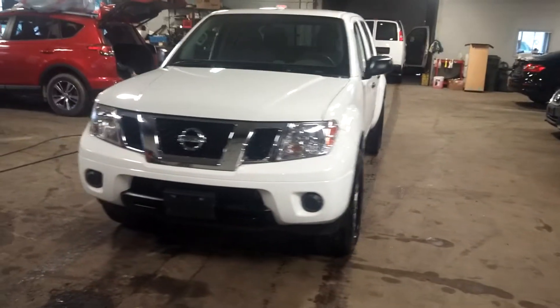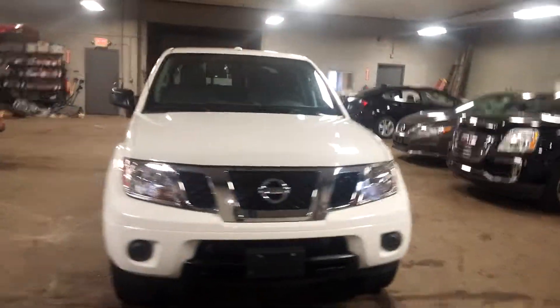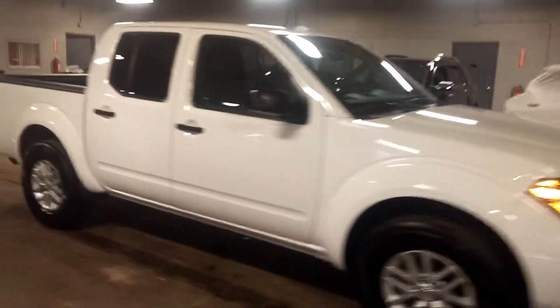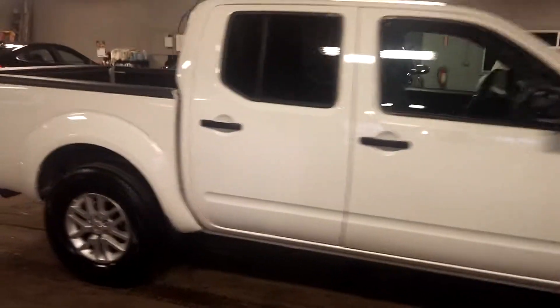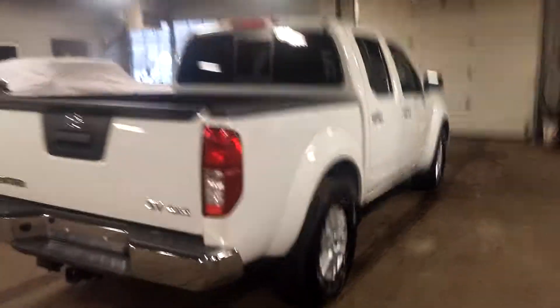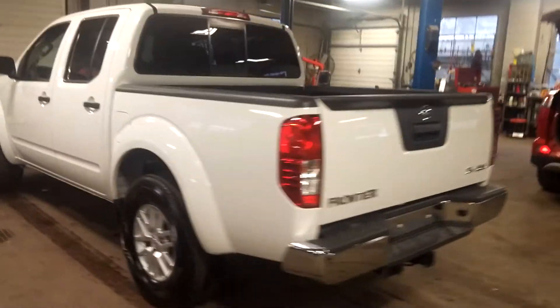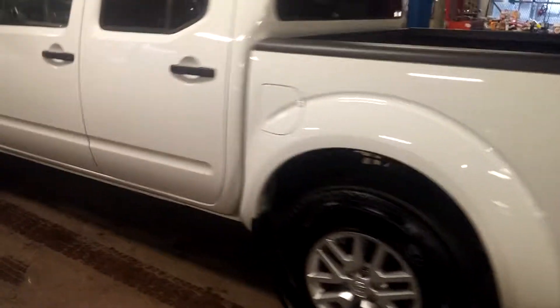All right ladies and gentlemen, Northeast Leasing here, proud to present this 2016 Nissan Frontier. It is the SV 4x4 model, white with the gray interior, only 9,000 miles on this truck. Premium sound system, steering wheel controls — super, super nice.